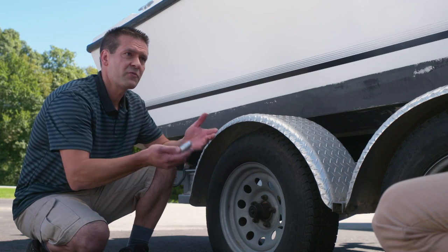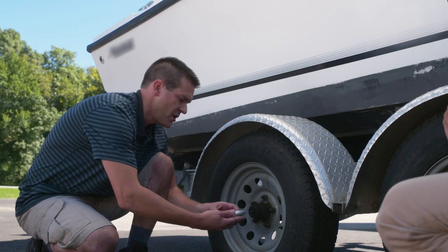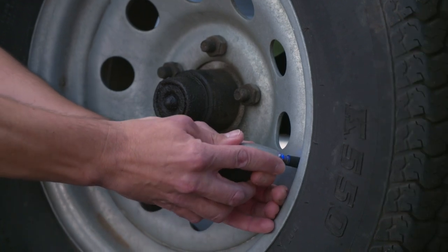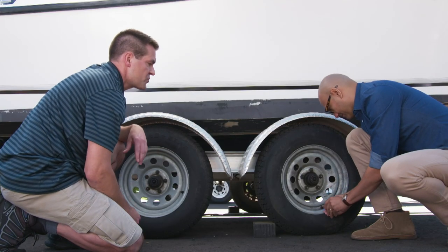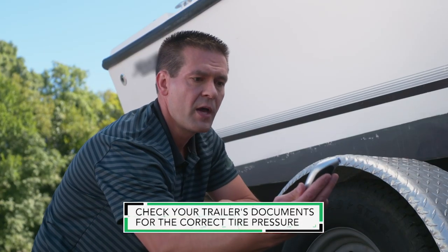We do a quick check to make sure the brake lights and turn signals are working — perfect. When a trailer sits for a few months, it can lose quite a bit of air pressure, so we want to make sure we check the tires before hitting the road. We have four tires to check here, and you want to check them every single time. In this case, the pressure was right and they're looking good.